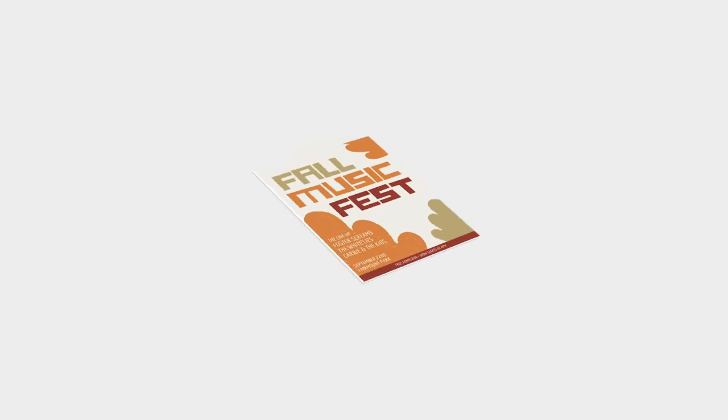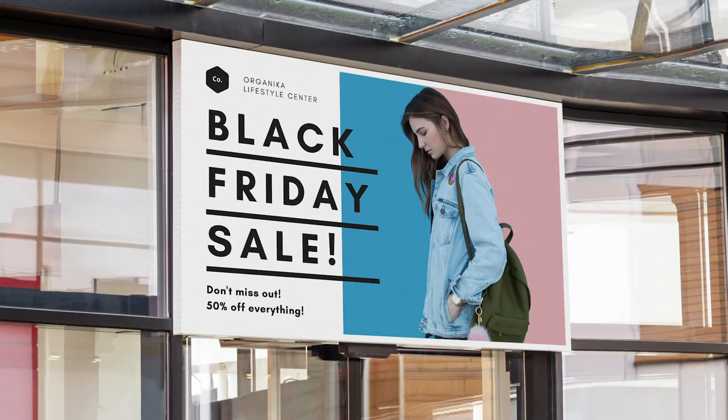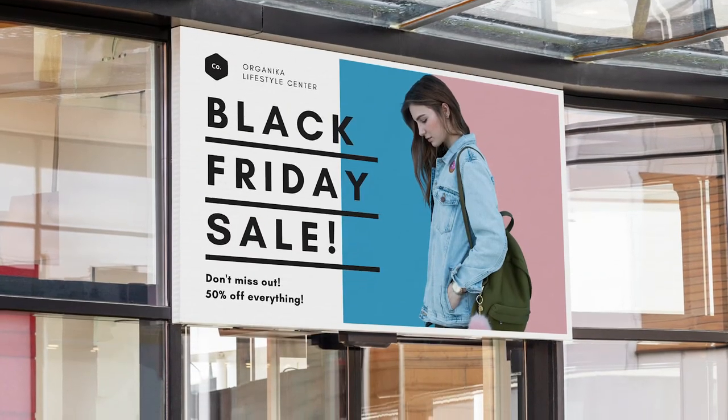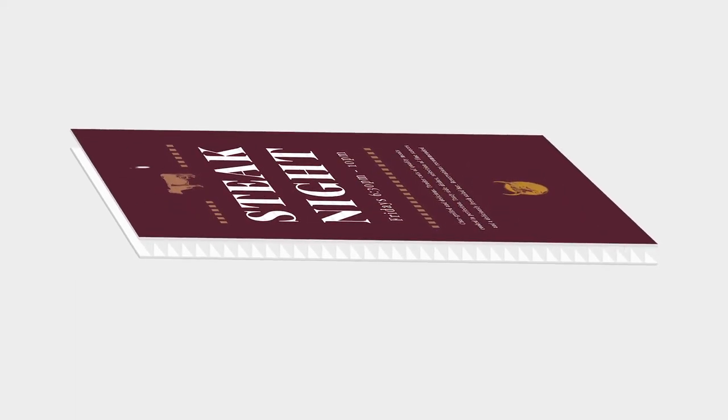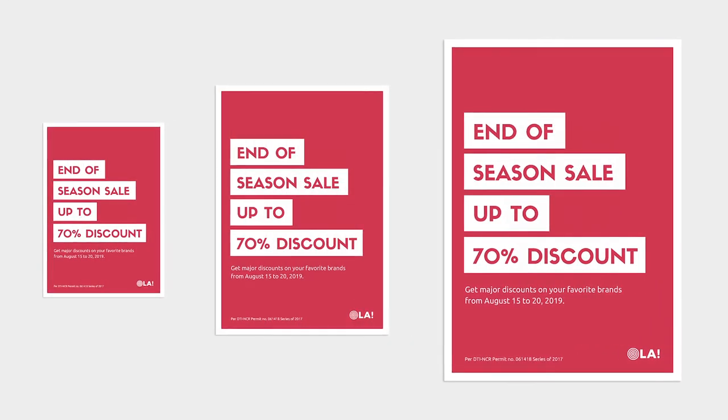Corex display boards are an affordable solution for short-term signage, including indoor displays and retail outlets. Corex is comprised of twin-walled fluted plastic which is lightweight and weatherproof. Corex boards are available in a variety of sizes to suit your requirements.